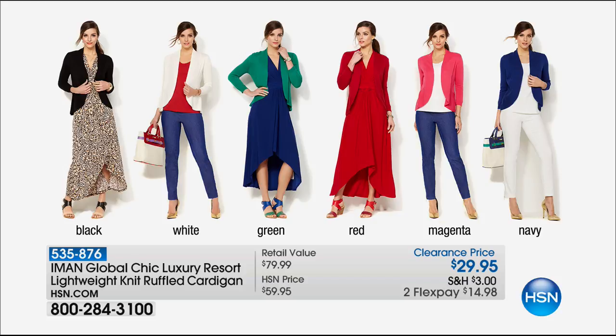Here we go — the cardigan that matches back. From Amon, it's $29.95. Customer pick, and $14.98 to get home. I've got black, white, green — love that green — red, magenta, and navy. These are all seasonless colors. Our stage manager Eddie is pointing too.